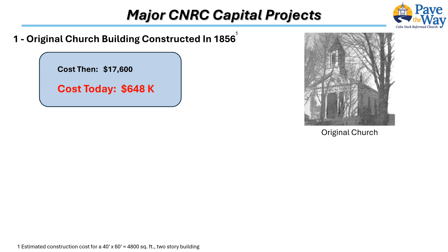What follows is a brief look at past major capital projects, identifying their achievements, dates, and costs, followed by a summary overview of the current Pave the Way campaign. This look back provides some historical context for what lies before us. The original church building was constructed in 1856, when Route 537 was a dirt road and parishioners arrived for worship on horseback.